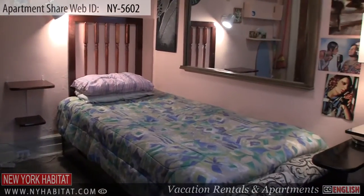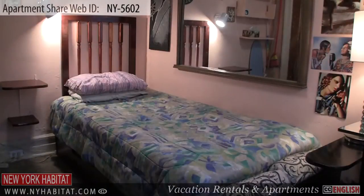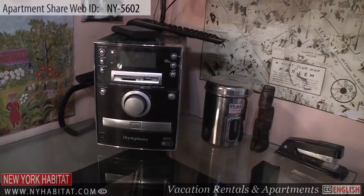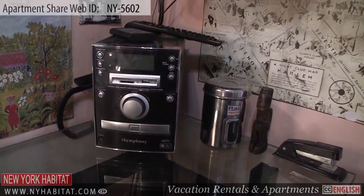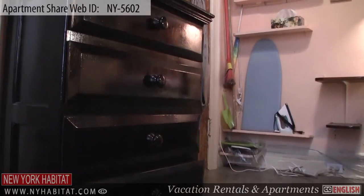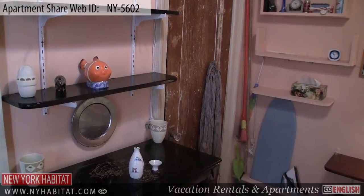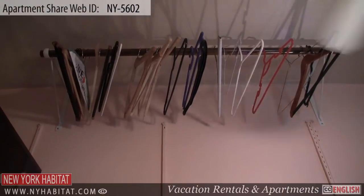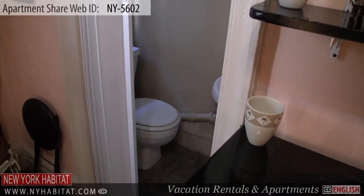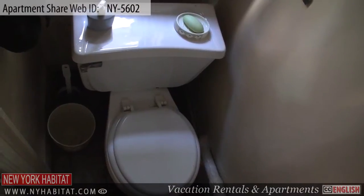The second bedroom is adorned with vintage Spanish Harlem and African art. It comes with a twin bed, a large horizontal mirror, a desk with a stereo and speakers on top, a flat screen television and a beautiful black antique dresser. There is also an iron and ironing board, basic cleaning supplies and extra storage space. In the corner of the room, you will find your own private bathroom, with a sink, a toilet and basic toiletries.